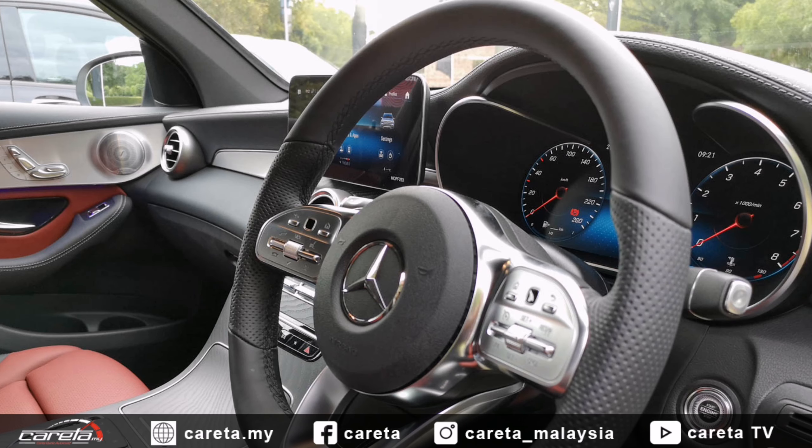Cuma sistem infotainment ini didatangkan dengan sistem MBUX — Mercedes-Benz User Experience — dan ia didatangkan dengan ciri kata sapaan 'Hey Mercedes, how may I help you?'